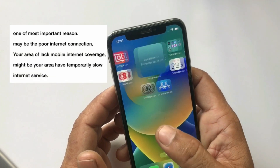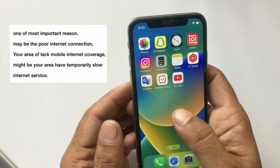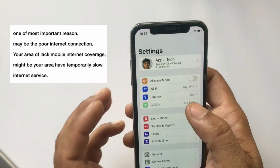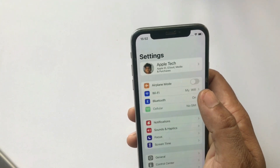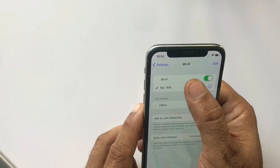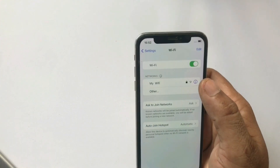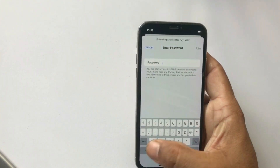If it doesn't work, then try the next solution. One of the most important reasons may be a poor internet connection — your area may lack mobile internet coverage or temporarily have slow internet servers. Click on Wi-Fi, click on your Wi-Fi network, click on Forget This Network, then click on Wi-Fi again, select your Wi-Fi, and enter your password.